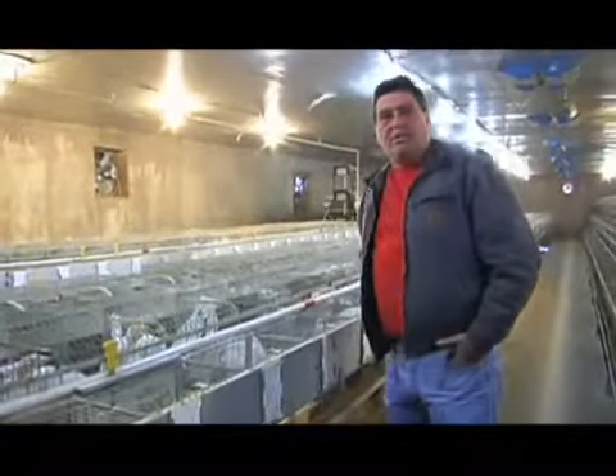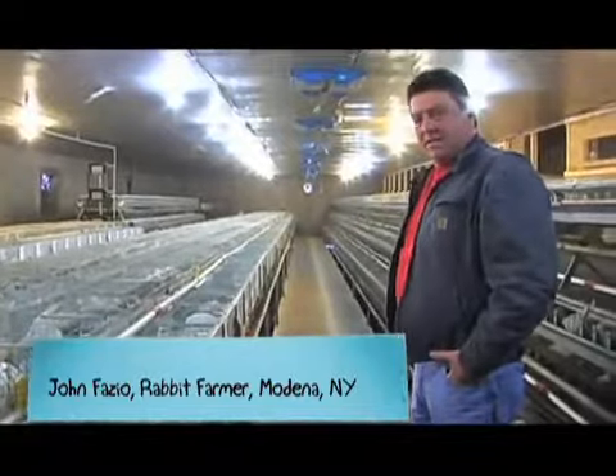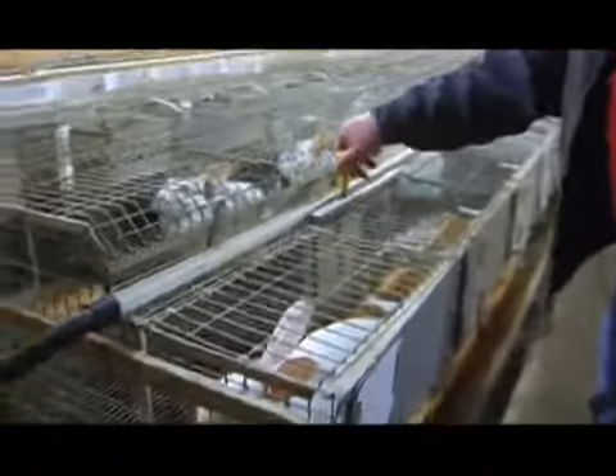Here's our rabbit collection. How this works is we take the does and we breed them. Here's how they come in to have their babies — they'll have them in these nest boxes here.